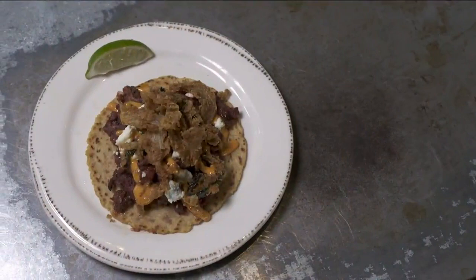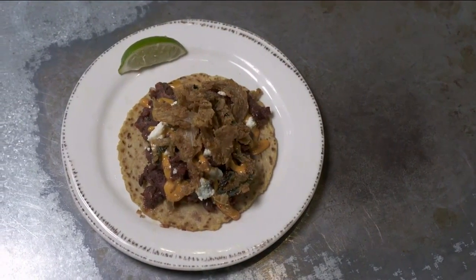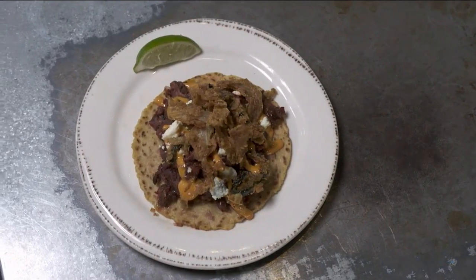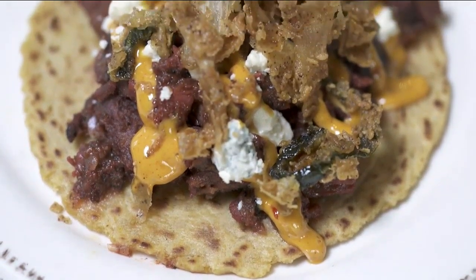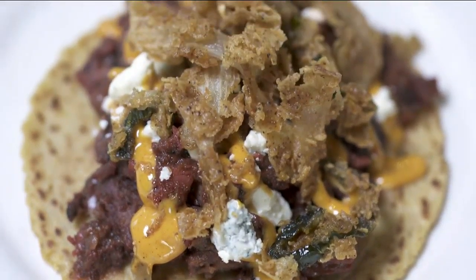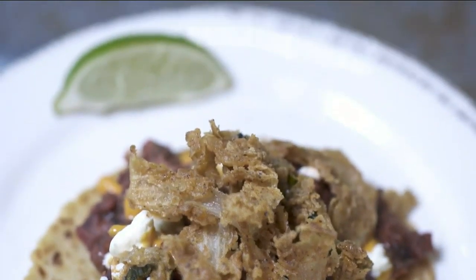Another crowd favorite is the chipotle cherry steak taco. The steak is marinated in a cherry maceration for about 48 hours, then smoked with cherry wood. It's finished off to get a nice sear on the outside and plated up with some blue cheese, some poblano straws, and aioli on top to tie it all together. It's crunchy, it's meaty, it's a little bit sweet and savory. It's just an absolutely amazing taco.